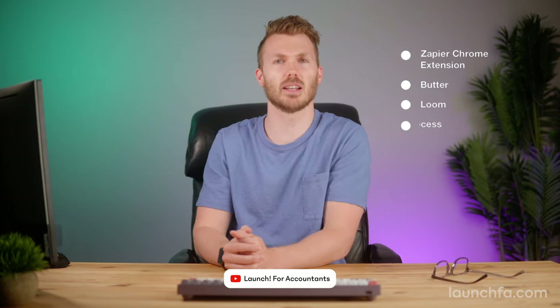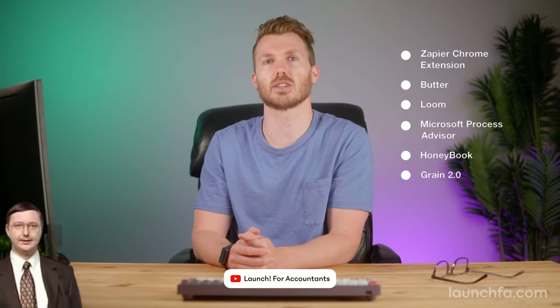How's that post-tax season vacation going for you? Not so fast — technology never stops. This week on Launch: Microsoft's new Process Advisor wants to creep on your systems, we talk through Loom's best updates of the year, and an update to the Zapier Chrome extension is going to turn your web browser into the Starship Enterprise.